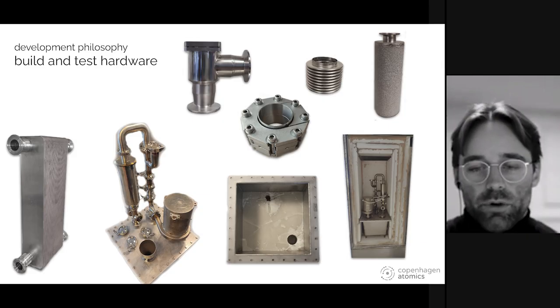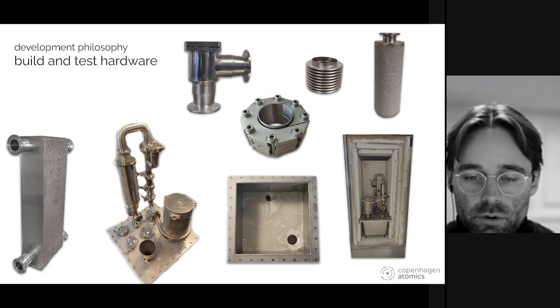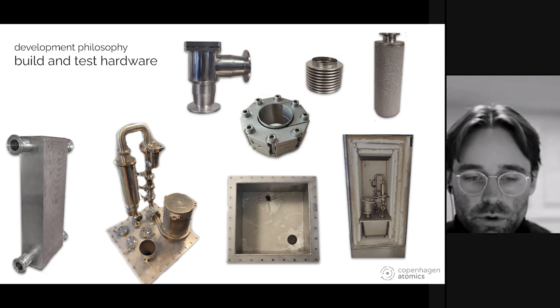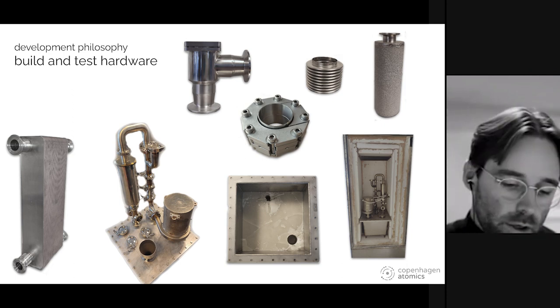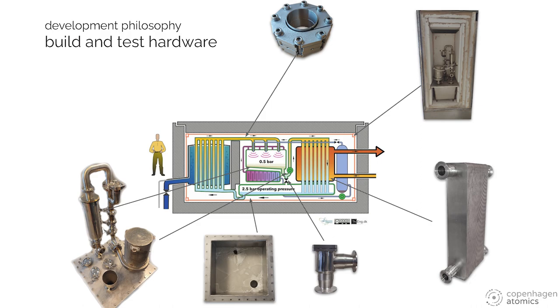We're basically testing and building all the small subsystems we need to put inside a one-megawatt demonstration reactor, first for our non-fission prototype. Here you see some of the different components we're testing: heat exchangers, our newer pump and filters, valves, tanks, gaskets — that sort of stuff — roughly showing where the components would fit inside a reactor.